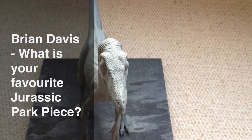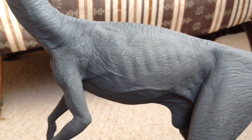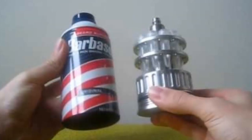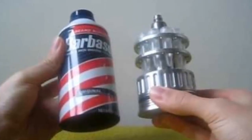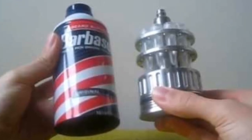Brian Davis asks: What is your favourite Jurassic Park piece? He even mentions that he's made a replica Jeep Wrangler from Jurassic Park — that's really impressive, Brian. What is my favourite Jurassic Park piece? In my collection, my favourite piece is the cryocan — the embryo cryocan — because I love the fact that it works and is spring-loaded, has a real weight to it, and looks exactly like the prop in the film. I think that's fantastic.